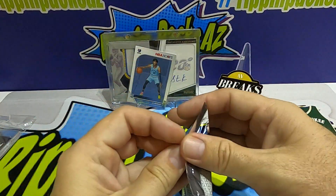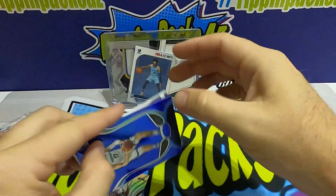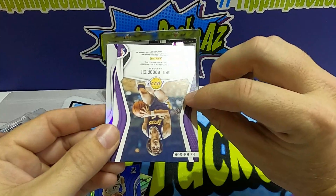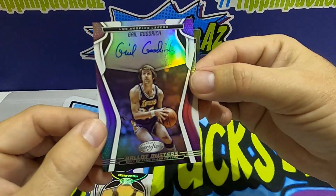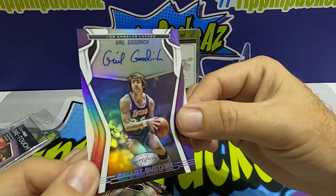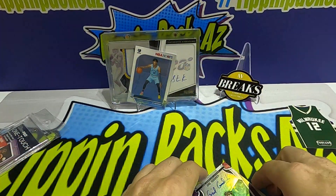Last pack — 19-20 Certified, this is our big pack of the night. Lonnie Walker — wow that looks fancy. That's a blue... looks like we got something. This is an autograph — is it an autograph? Wow, oh cool — Gail Goodrich from the Lakers, 19-20 Certified Ballot Busters, Hall of Famer from '96. On-card auto, Gail Goodrich on-card auto — that is pretty! Malcolm Butler, and Kyle Guy is our rookie. That's a pretty cool hit right there to finish it off.